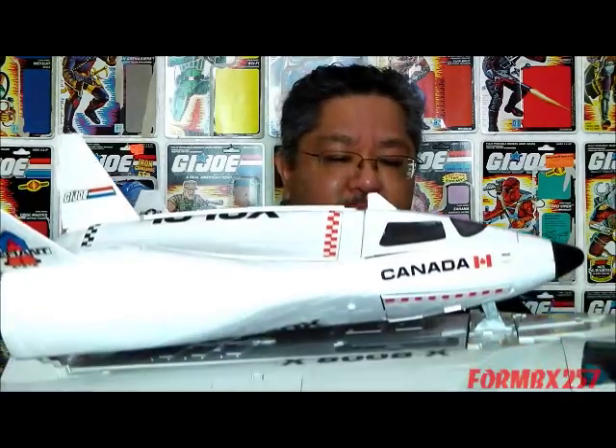You'll have to forgive me for cheating a little bit here, because even though I have the space shuttle and the booster rocket portion of the three-piece set, I elected not to buy the crawler launch gantry portion, so we'll just have to make do with some photos instead.